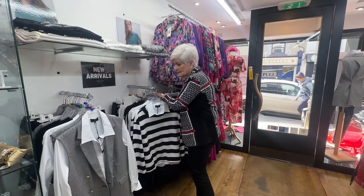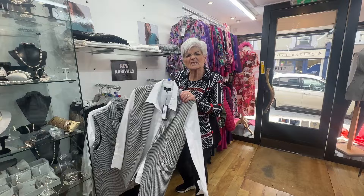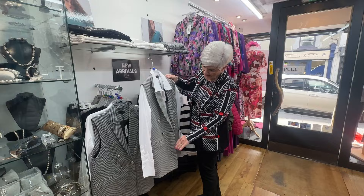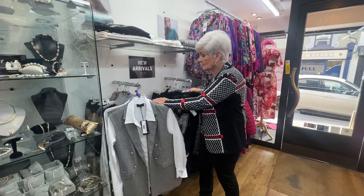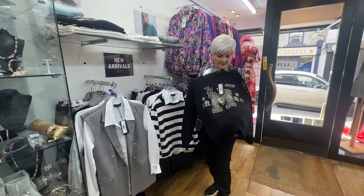Then we move on to checks — our lovely houndstooth waistcoat, or you'd probably call it a jacket. It's double-breasted and absolutely beautiful. You have your lovely blouse underneath. Look at this sweater — there's lots of lovely de monté in this, it's absolutely gorgeous.